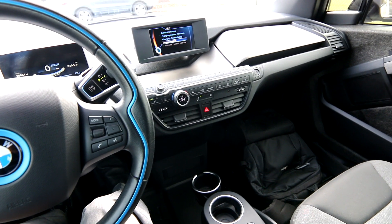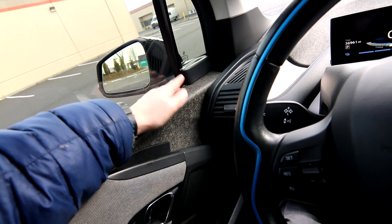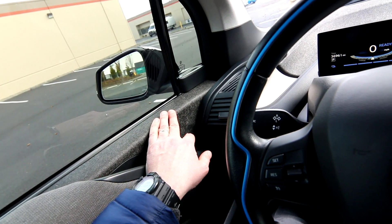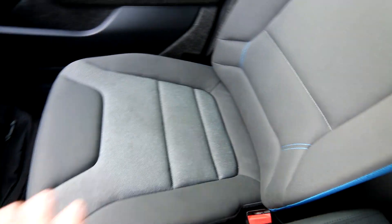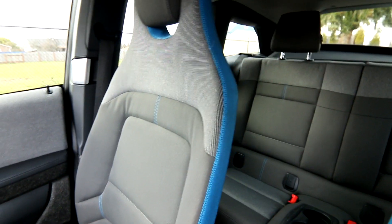BMW was thinking green when designing the i3. Some of the materials used to construct the interior are biodegradable, so when this thing's life is done and it's ready for the scrap heap, these materials will biodegrade completely and not put further wear on our ecosystem. I think that also applies to the seat fabric — really nice and very comfortable. I like the contrasting colors; this is the Giga trim level.